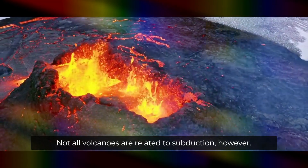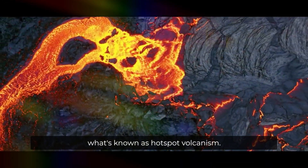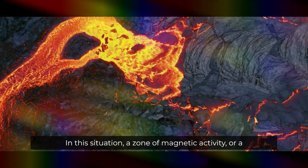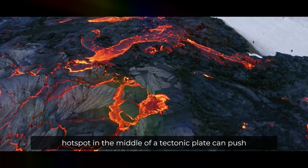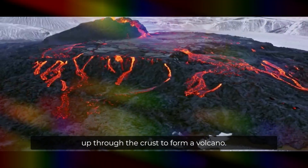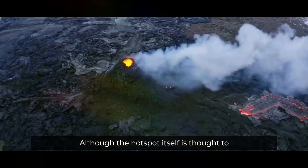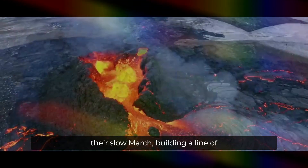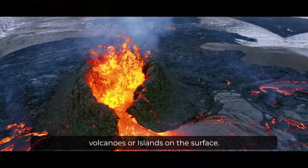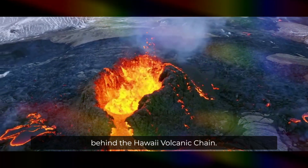Not all volcanoes are related to subduction, however. Another way volcanoes can form is what's known as hotspot volcanism. In this situation, a zone of magmatic activity, or a hotspot, in the middle of a tectonic plate can push up through the crust to form a volcano. Although the hotspot itself is thought to be largely stationary, the tectonic plates continue their slow march, building a line of volcanoes or islands on the surface. This mechanism is thought to be behind the Hawaii volcanic chain.